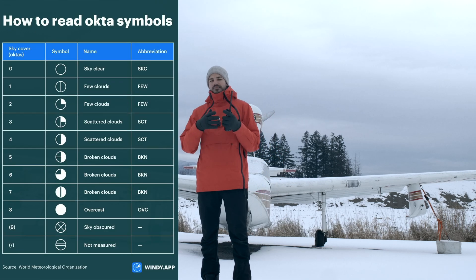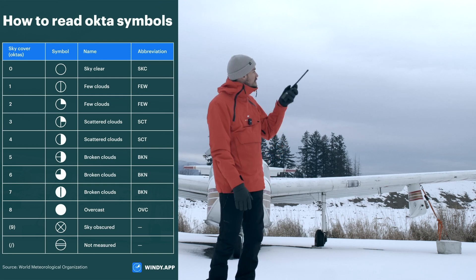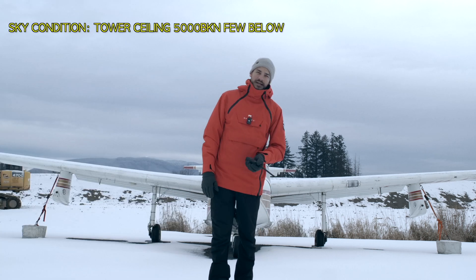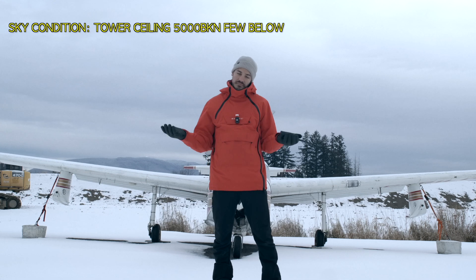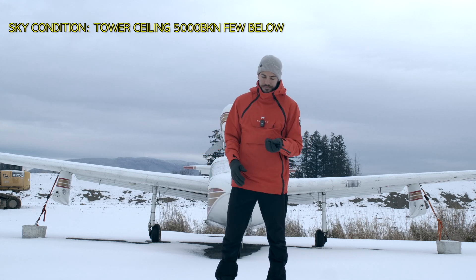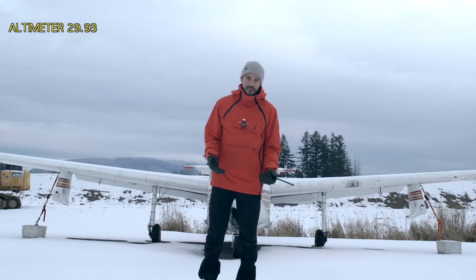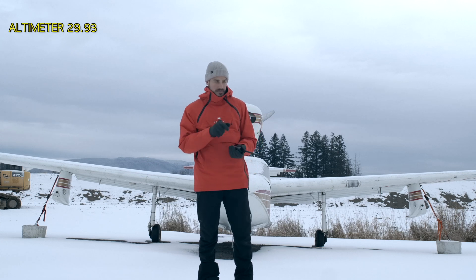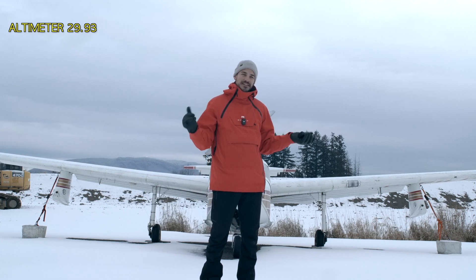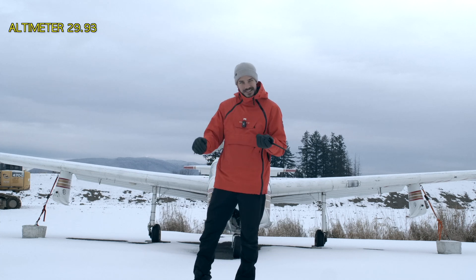Broken coverage means that it's more than half covered but not fully overcast, so there are some gaps here and there. Few clouds below means exactly what it says — there are few clouds below 5000. Then they're gonna give you the altimeter setting so you can put it in your altimeter: 2993. That's pretty much standard pressure today; standard would be 2992 so we're right there.